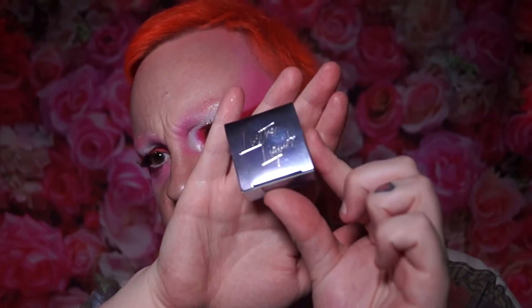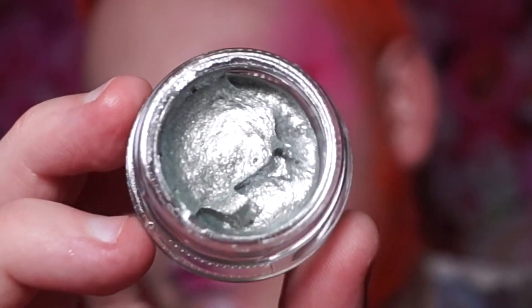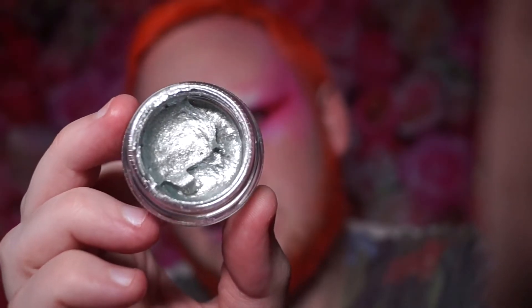The next thing I grab out is a little Hank and Henry product — this is the Luster Lights. I wonder if the color matches the box. Oh, it's silver! This is called Helix and it's a liquid eye shimmer. So I've already gotten two gorgeous products so far.